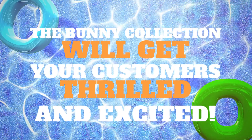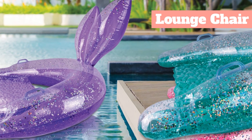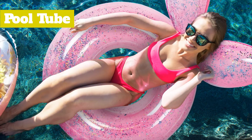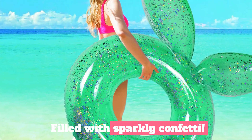The Bunny Collection will get your customers excited and is available as a lounge chair, water hammock, and pool tube, all filled with sparkly confetti.